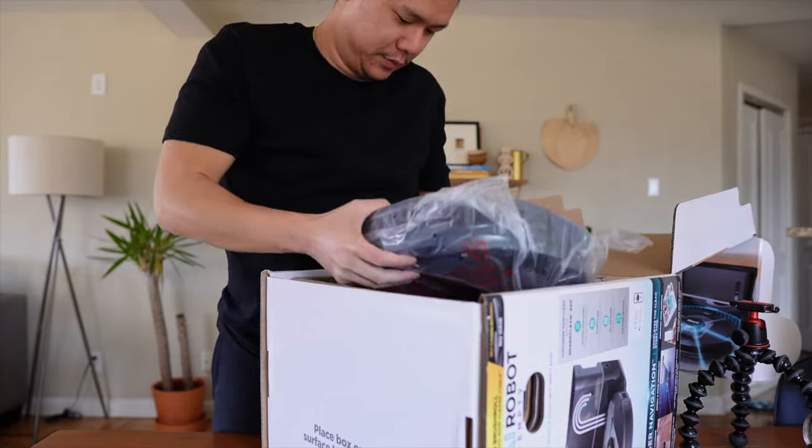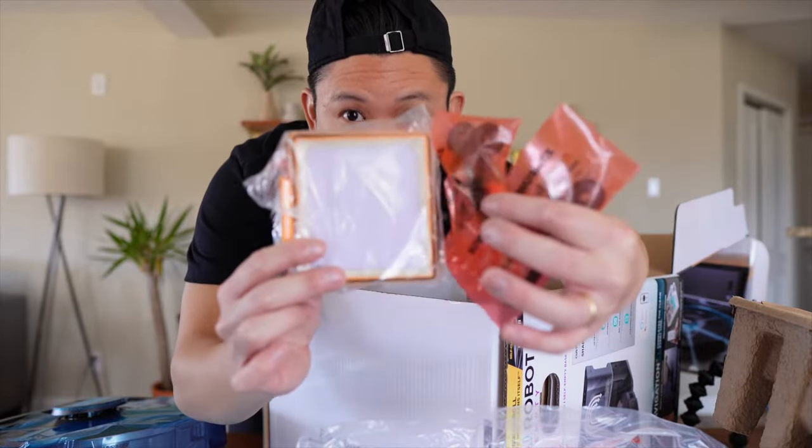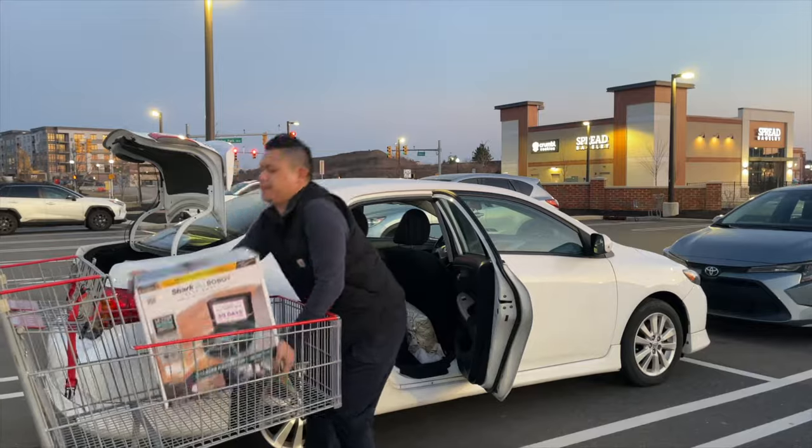Number one: you can return open items, which means you don't even need the original box or the packaging. However, you do need the original parts and accessories that come with the product. And I know for a lot of us, including me, as soon as you buy something at Costco, you open that product and you just toss that box away, never to be seen again.